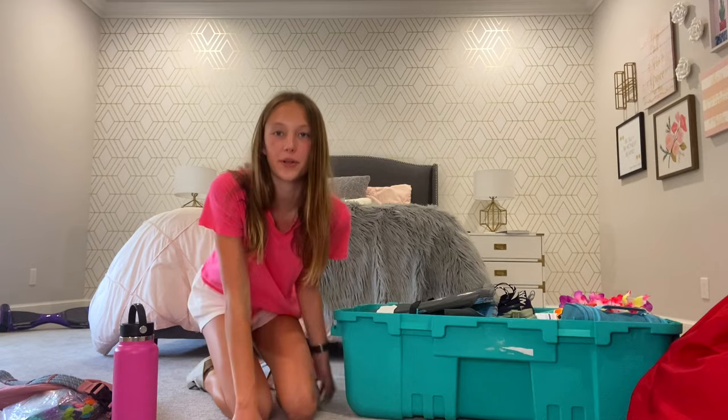That is the end of the video. Thank you guys so much for watching — I really hope you enjoyed it. Let me know if you're going to camp and what type of camp, and how much you have to pack. After this video goes up I won't be posting for two weeks since I'll be at camp. So go check out my old videos and I'll see y'all when I get back. If you liked the video give it a thumbs up, subscribe to my channel, and turn on notifications so you don't miss a video. Bye!